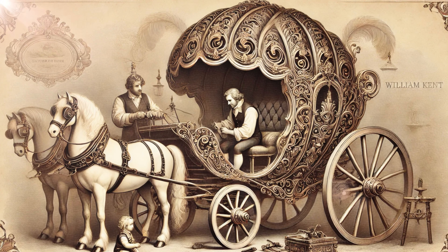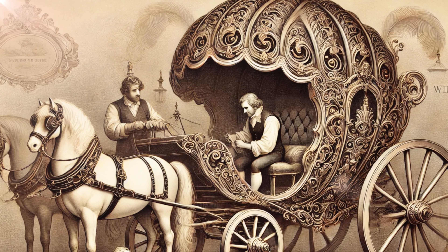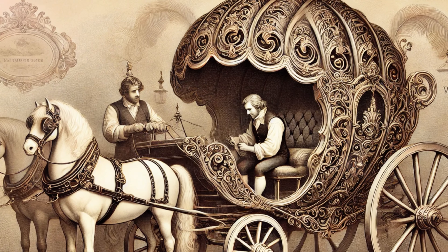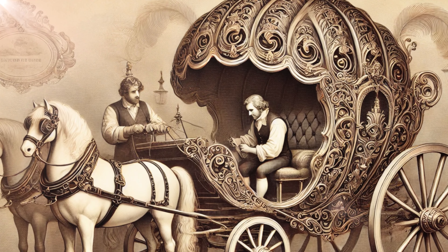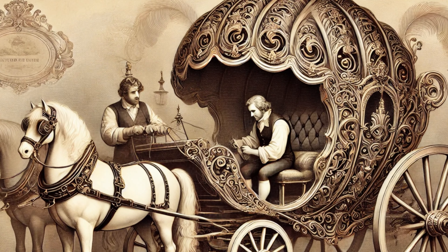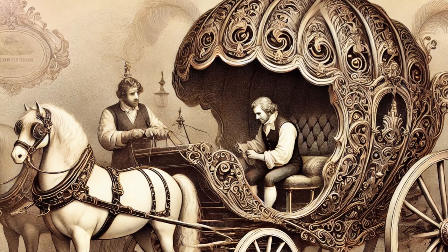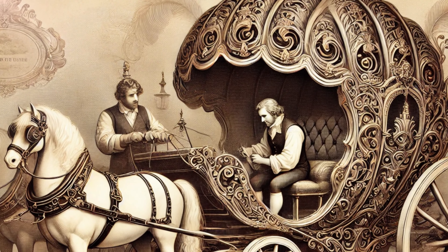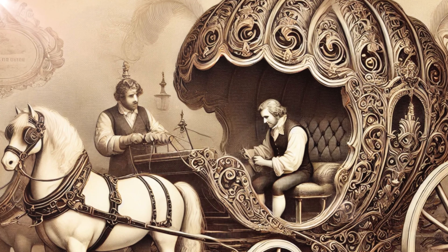Not quite the lightweight strollers we use today. This carriage was an elegant, shell-shaped contraption designed to be pulled by a dog, or, for a grander entrance, a Shetland pony. Imagine the child being carted around like royalty, literally drawn by their loyal hound or pony. It was a luxury that only the aristocracy could afford, and initially the world's first baby carriage was seen more as a toy for the elite than an item of practical baby care.